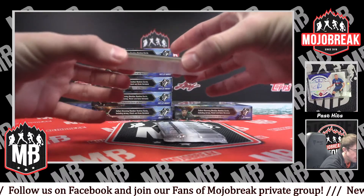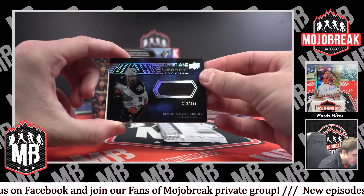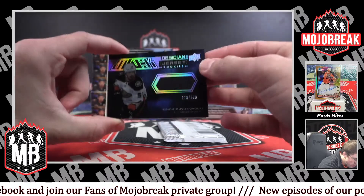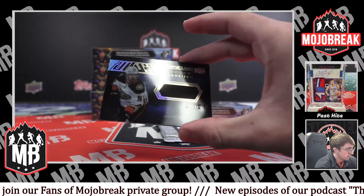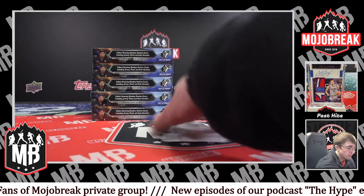We've got an Obsidian black rookie for the Ducks — Oliver Guerrero. Beautiful jersey, 273 out of 399. That will be top loaded.